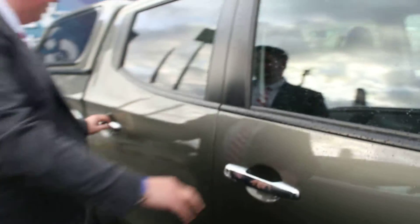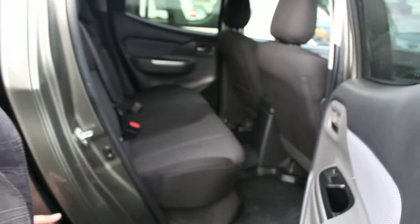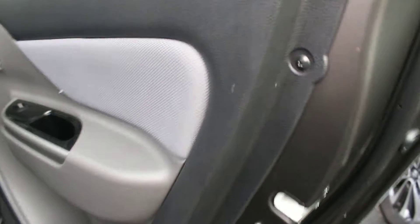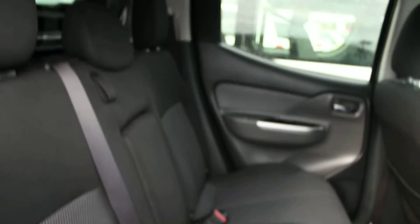Stepping into the rear passenger — heaps of room in the back. The back inside itself is actually very, very tidy as well. There are a couple of very minor marks on the inside of this door as you can see there, but really mate, all in all it is absolutely great.